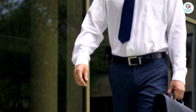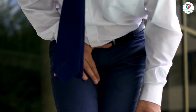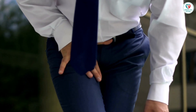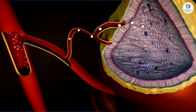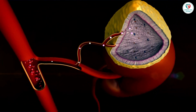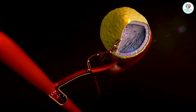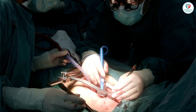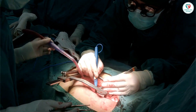Beta-sitosterol is a plant sterol that is similar to cholesterol. It is found in a variety of foods, including soybeans, corn oil, and wheat germ oil. Beta-sitosterol is thought to work by blocking the absorption of cholesterol in the gut. Some studies have shown that beta-sitosterol may be effective in relieving the symptoms of BPH and in reducing the risk of prostate cancer.